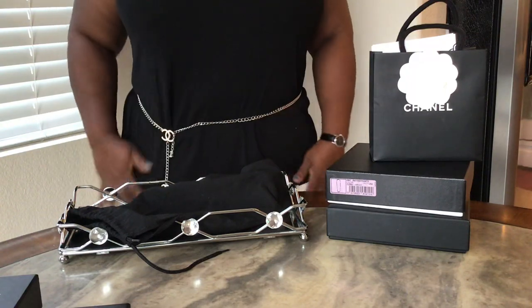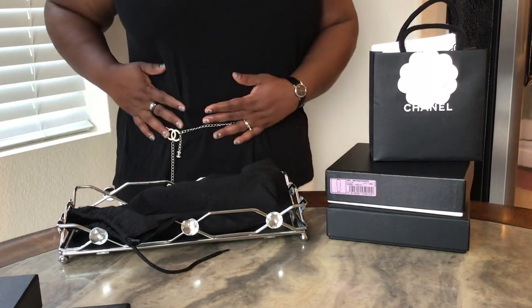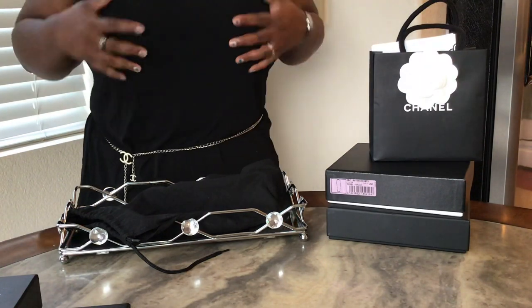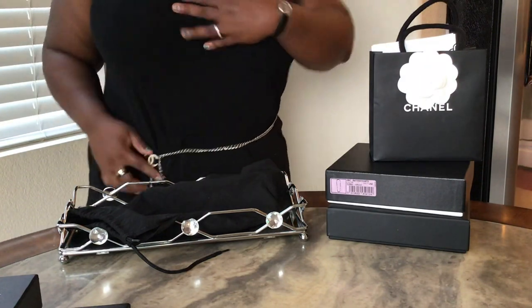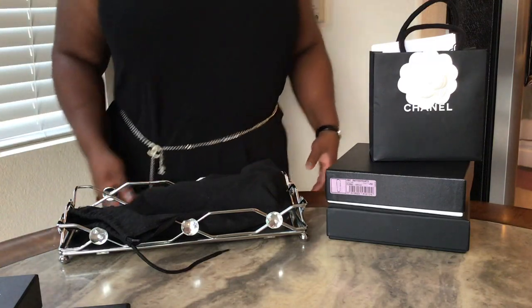I've worn it with some leggings or a legging-type pants and a big white shirt. Hopefully you can see it on me. So there's that.